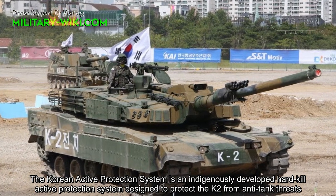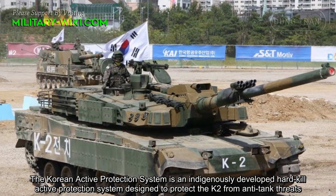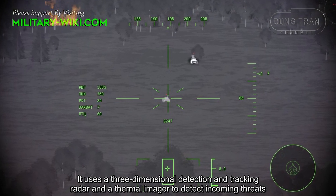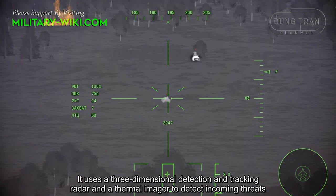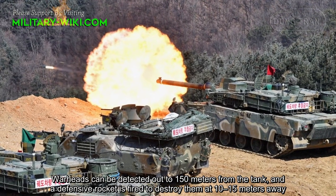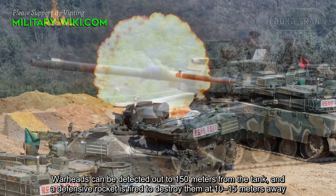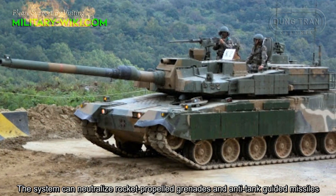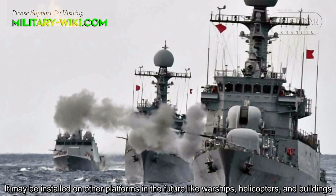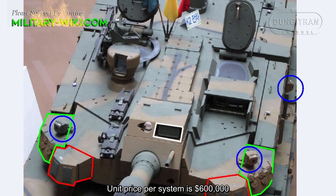The Korean Active Protection System is an indigenously developed hard-kill active protection system designed to protect the K2 from anti-tank threats. It uses a three-dimensional detection and tracking radar and a thermal imager to detect incoming threats. Warheads can be detected out to 150 meters from the tank, and a defensive rocket is fired to destroy them at 10 to 15 meters away. The system can neutralize rocket-propelled grenades and anti-tank guided missiles. It may be installed on other platforms in the future, like warships, helicopters, and armored vehicles. The unit price per system is $600,000.